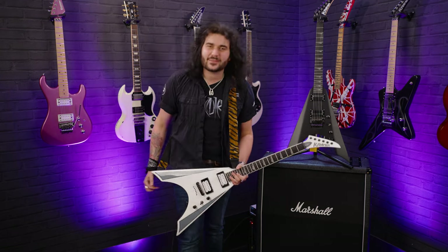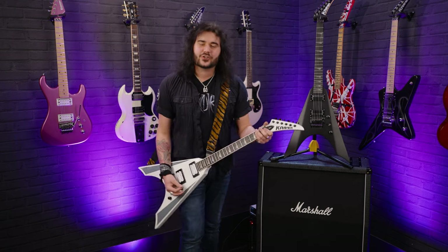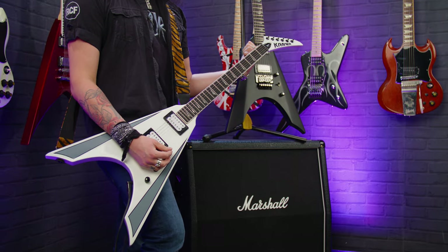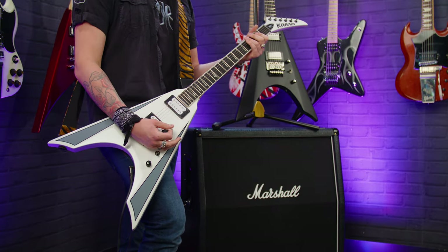Hey folks, Dagan here from PMTV UK, and these are a pair of beautiful Kramer Night Vs. That's the regular Kramer Night V, and this is the Kramer Night V Plus. They're from Kramer's modern collection.